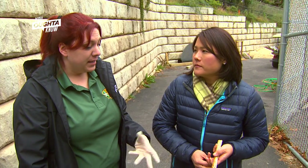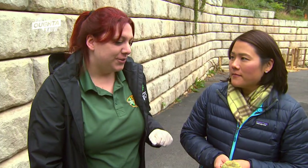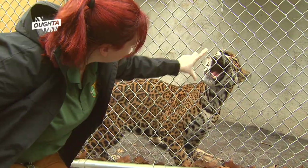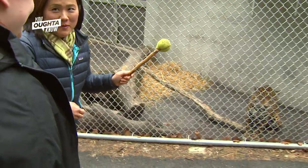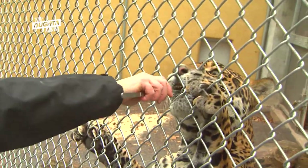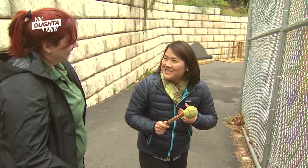Part of the training we do with a lot of animals, the simplest thing is called target training. This tennis ball is a visual cue for our animals. If we need to clean one part of their exhibit, we can use this target stick to ask them to move. Another thing we do is an open mouth command — we can take a good look inside their mouth and see if there are any tooth issues. I'm going to try to get her to touch her nose to the tennis ball, and then we're going to reward her with a meatball. Oh my goodness, look at those claws. This is a little scary. I am feeling really intense right now.